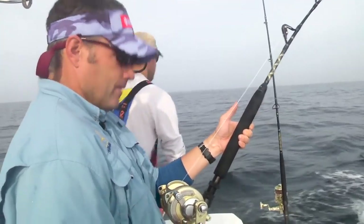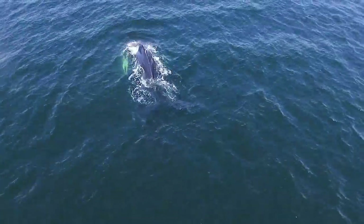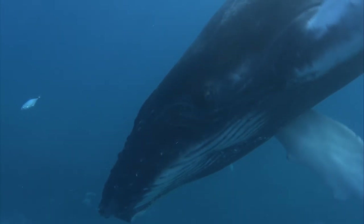It's simple: a safe distance keeps you, your passengers, your gear, and the whales safe, and helps you avoid violating federal laws that prohibit disturbing their behaviors.